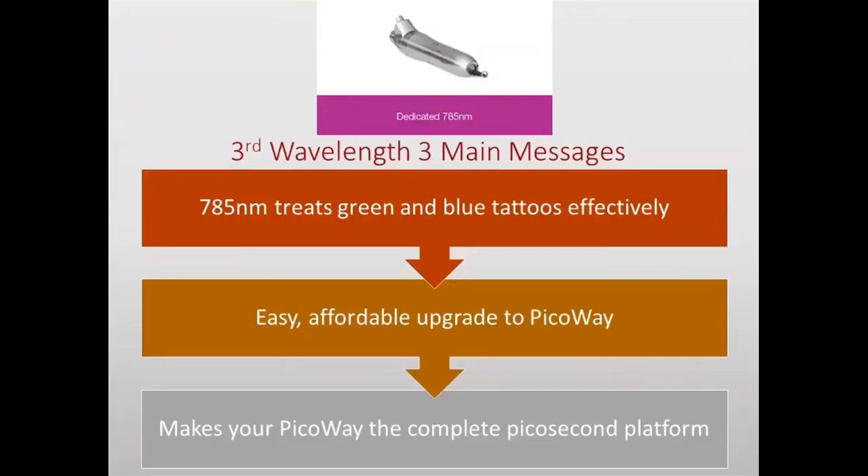The 785 nm is a new wavelength that is very efficacious for treating green and blue tattoos. It's easy to upgrade the laser with this third wavelength, giving us a complete picosecond platform with three wavelengths.